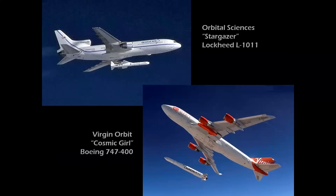Speaking of commercial flights, two 1970s-era former jumbo jet airliners were utilized as airborne-to-orbit launch vehicles — the Stargazer beginning in 1995 and Cosmic Girl in 2021.